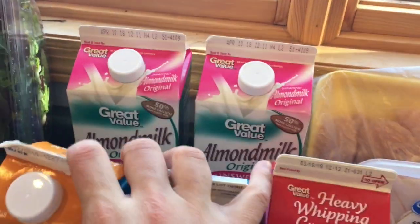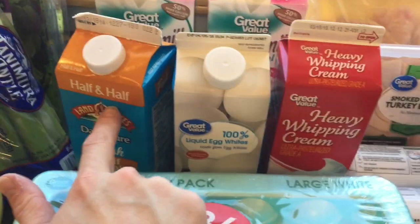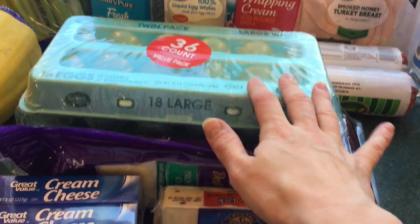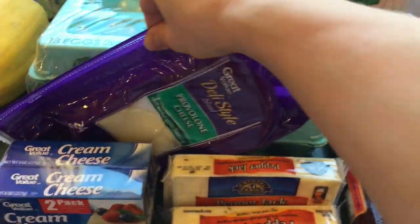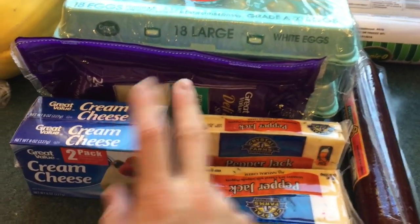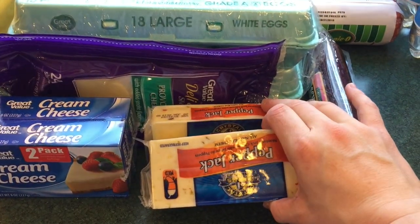For dairy and such, we've got two half-gallons of almond milk, a quart of half and half, the egg whites, a quart of whipping cream, three dozen eggs, the provolone cheese that the girls really love, a pack of cream cheese — two pack — and two blocks of the pepper jack.